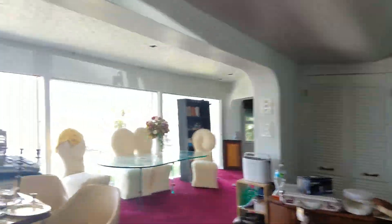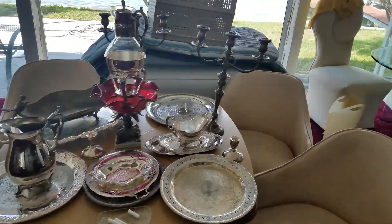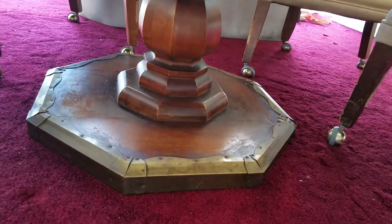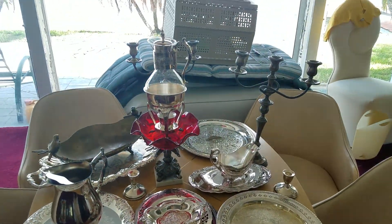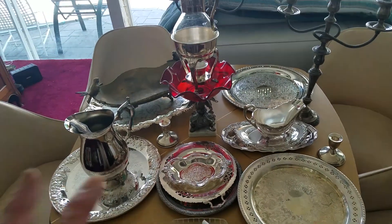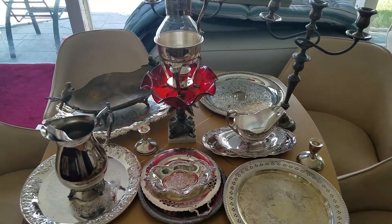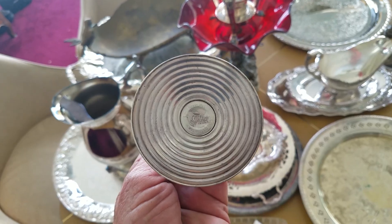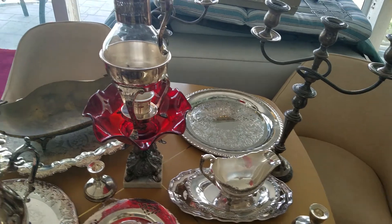Speaking of sets, we have a nice table here — it comes with four chairs, covered up. But yeah, it's a good heavy-duty old-school real good table. Nothing hiding underneath. This silverware — and speaking of the silverware — a lot of it is silver plated, a lot of it is sterling. The candlesticks are sterling.